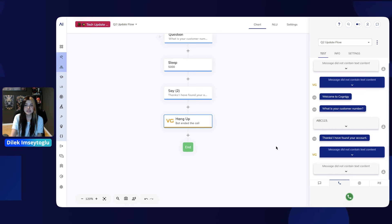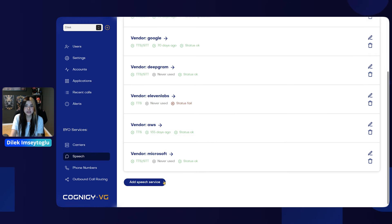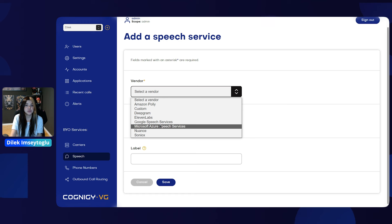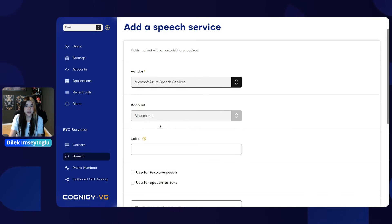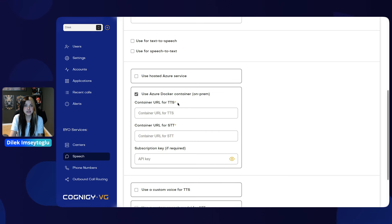For the last VoiceGateway feature, we need to access our VoiceGateway portal and go to the speech settings, because we have added support for on-premises installations for Microsoft Azure, DeepGram, and Nuance. Using Microsoft as an example, you now have two different options: the basic configuration of hosted Azure services, or the on-prem version with your own Azure Docker container. For the on-prem version, you need to add your container URL for text-to-speech, speech-to-text, and if required, your subscription key.